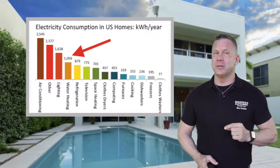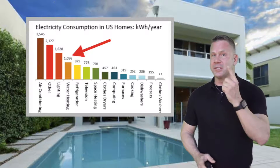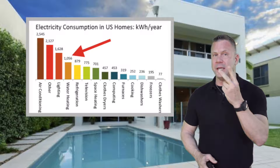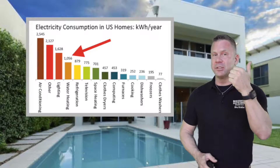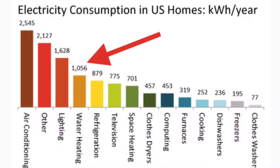Some of the major energy users in your home are your air conditioning system, your hot water heater, pool equipment, lighting, and refrigeration. And as you can see, there really are lots of other components that work towards the consumption of energy in your home on a daily basis.